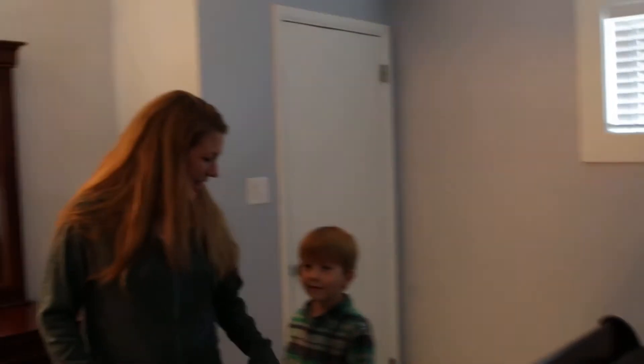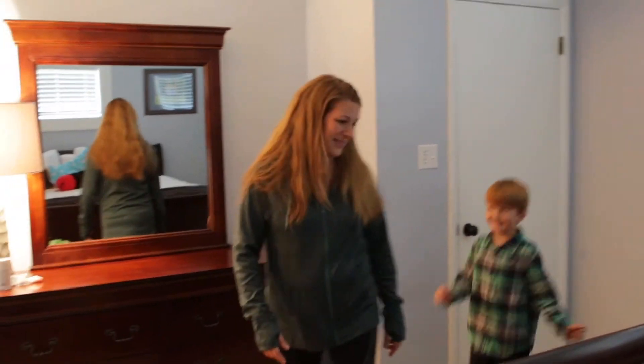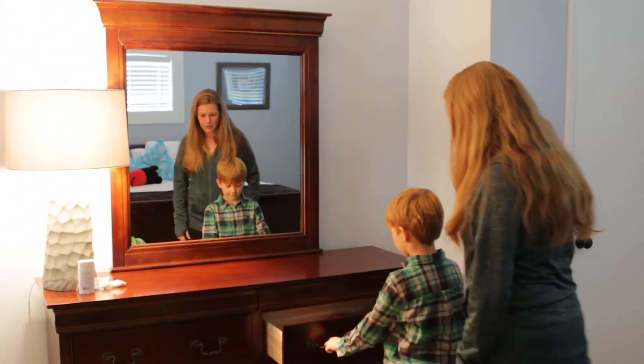There is another closet if you wanted to hang up a couple of things, and then there are sitting benches and a full dresser. There's just so much space in here — and a nice plush closet.